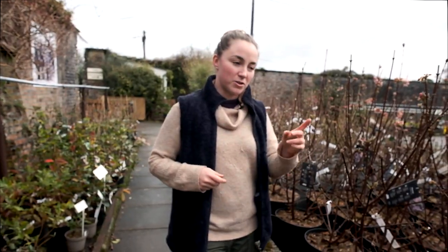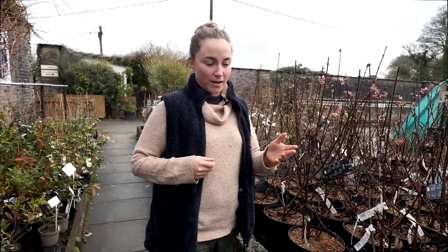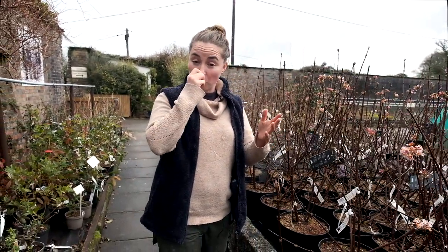The Dawn has a much darker, richer pink cluster of flowers, while the Charles Lamont has a very soft, pale pink opening up to white flowers.